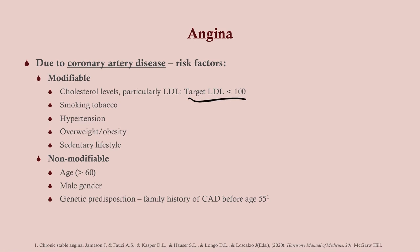Non-modifiable risk factors include age — can't really change that. Male sex (XY), and then genetic predisposition. If you have a parent who had a heart attack at a younger age, that puts you at higher risk.